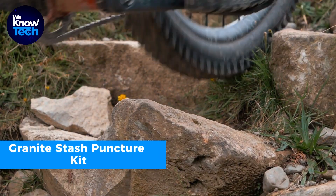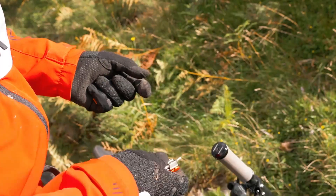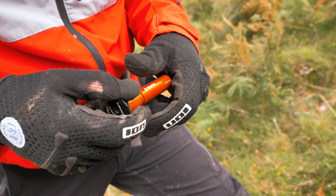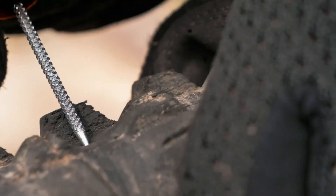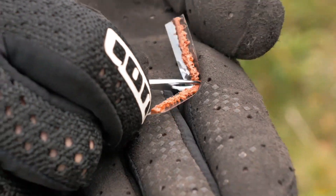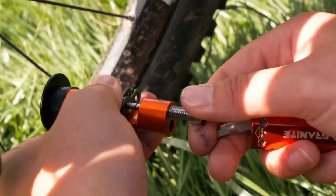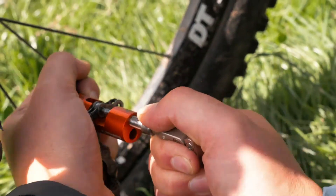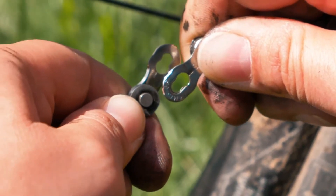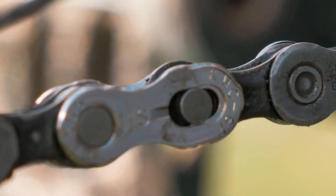Ever found yourself stuck with a flat tire or a snapped chain while cycling? This manufacturer has you covered with additional tools designed to address these common bike mishaps. First up, the reamer — it's used to smooth out the rough edges of a hole caused by a punctured tire. Next, the fork with a beacon, your solution for sealing up that hole effectively. Lastly, there's the chain tool, your trusty companion when your chain breaks unexpectedly. With these tools, your cycling journey won't be cut short by unexpected hiccups, letting you keep riding no matter what challenges the road throws your way.